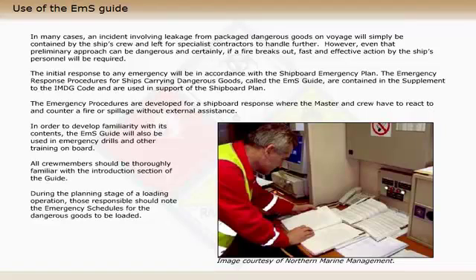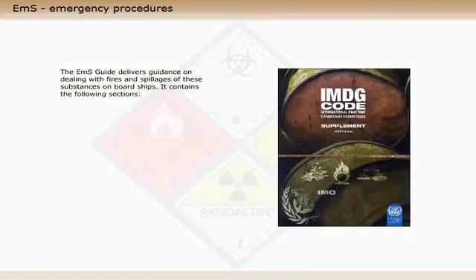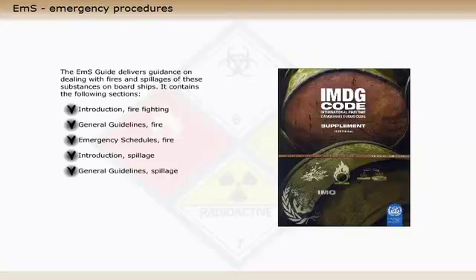During the planning stage of a loading operation, those responsible should note the emergency schedules for the dangerous goods to be loaded. In the event of an emergency, the emergency schedules should dictate the type of response followed by the crew. The EMS guide delivers guidance on dealing with fires and spillages of these substances on board ships.